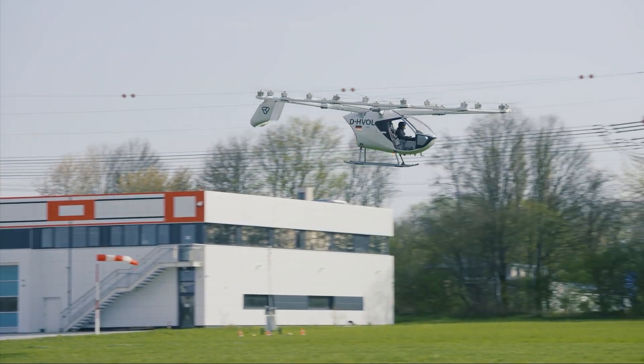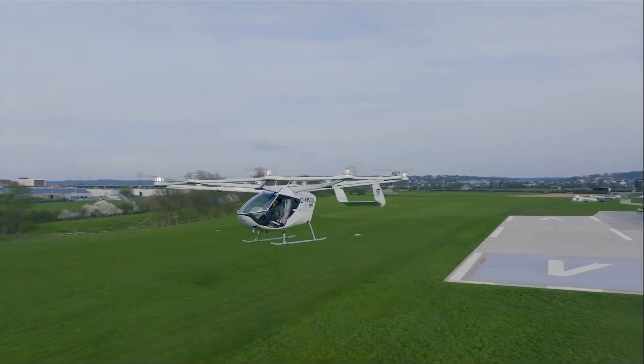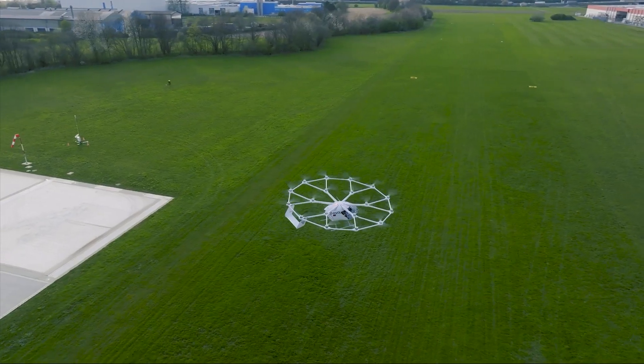The company hit some financial and regulatory snags, causing it to miss a planned launch at the 2024 Paris Olympics. However, after securing new ownership and support in 2025, it is pushing forward with certification, now with a target of 2025. The Volo City represents the next generation of public transit — a quiet, emission-free air taxi service that could change how we move through our cities.